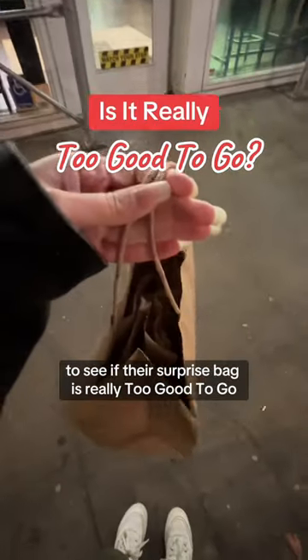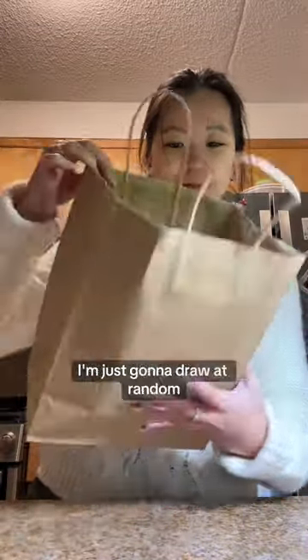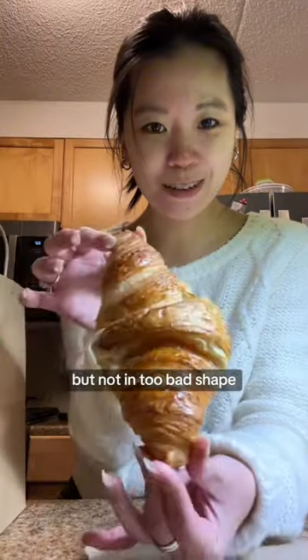Today we're checking out Brulita to see if their surprise bag is really Too Good to Go. There are just a couple little bags in there and I'm going to draw one at random. In our first bag we have what I think is a plain croissant — a little flat looking but not in too bad shape.